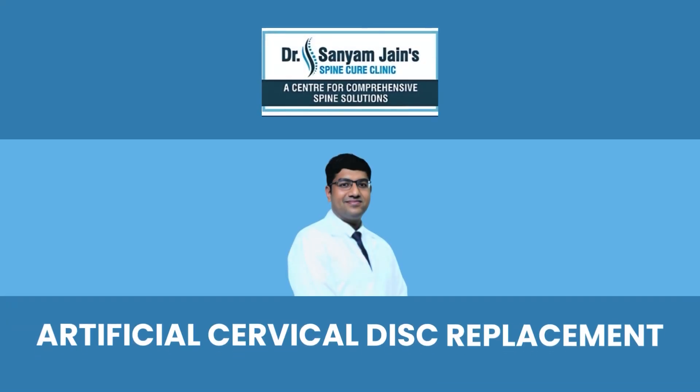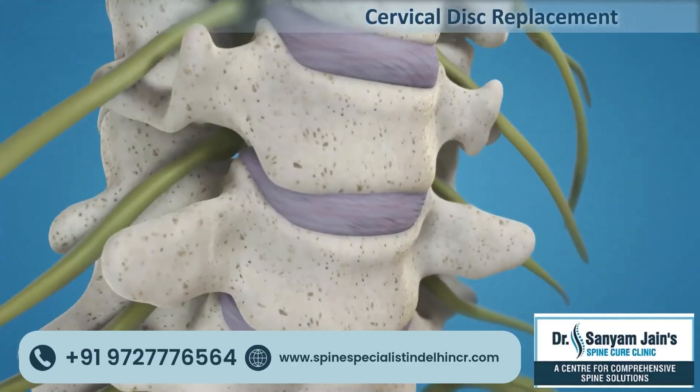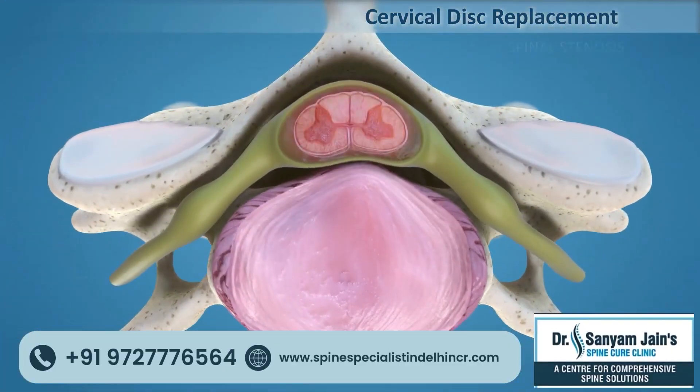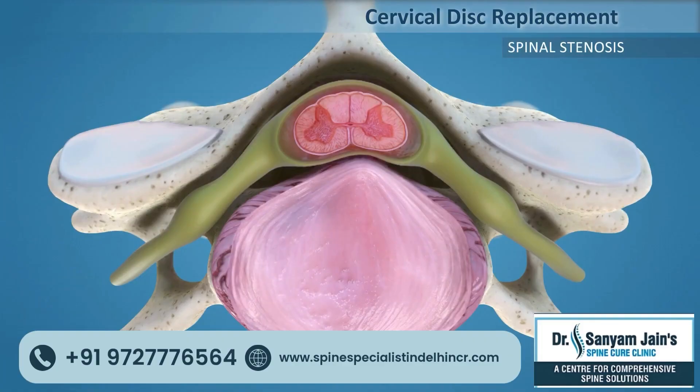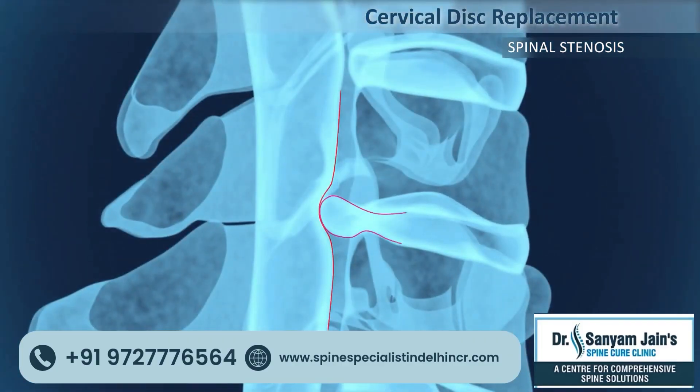Spine Cure Clinic offers artificial cervical disc replacement. The degenerative disease of the cervical intervertebral disc can cause spinal stenosis. The protruding disc can cause pressure over the spinal cord, which can lead to serious complications, including leg paralysis.